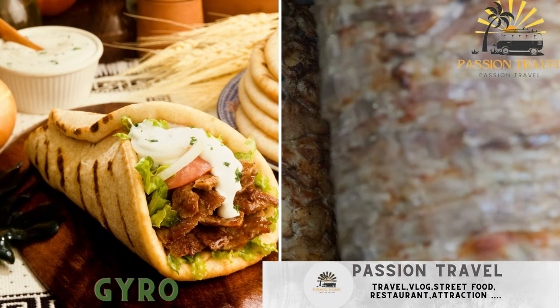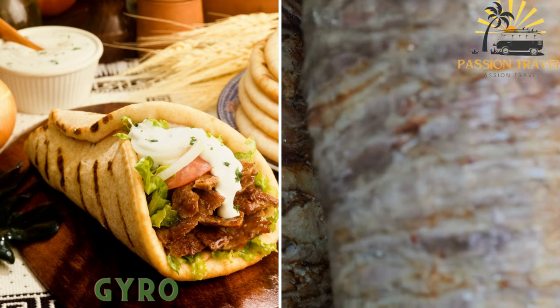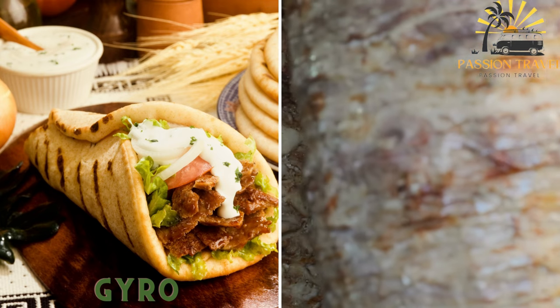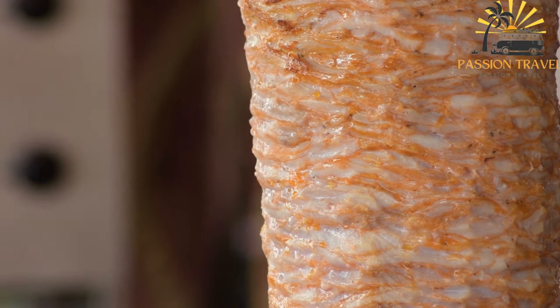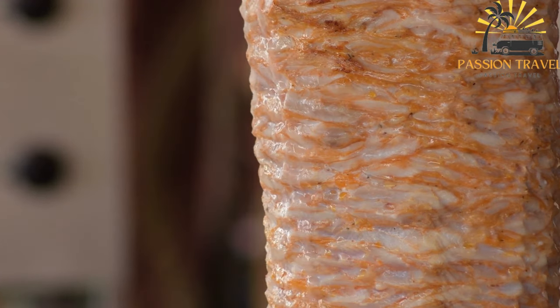Eugerole is a popular street food item influenced by Greek cuisine. It consists of grilled meat, typically pork or chicken, wrapped in pita bread and garnished with vegetables, sauce, and sometimes fries. Eugerole is widely enjoyed and has been adapted in many countries, including Albania.